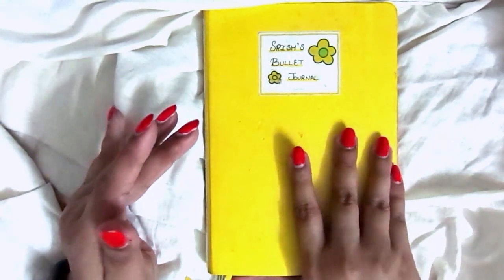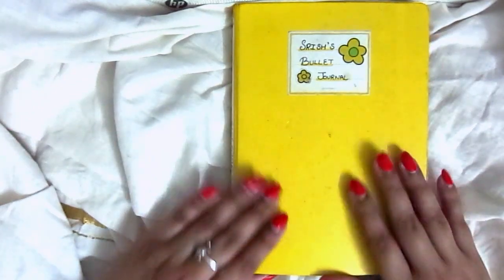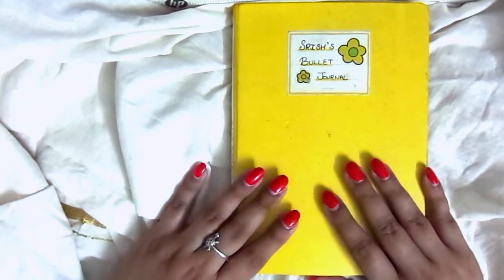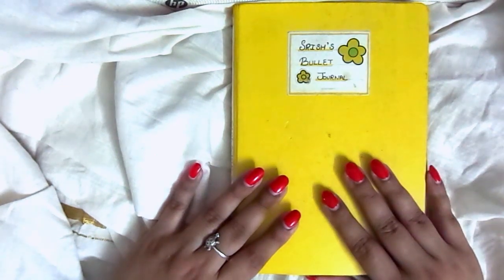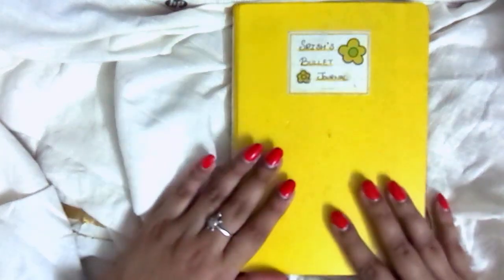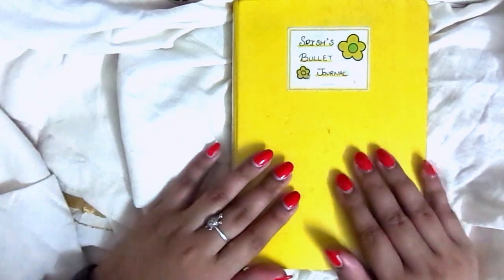This was my very first bullet journal — it's from April to July 2017. It's just a regular standard Leuchtturm 1917 A5 dotted notebook in yellow. I really liked this color because it was quite happy, and at that time in my life I was very black, white, and gray — maybe navy blue if I was feeling wild — so this was a great pop of color in my bookcase.